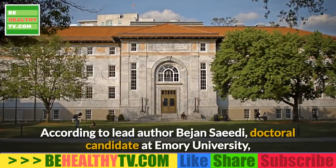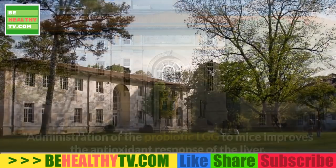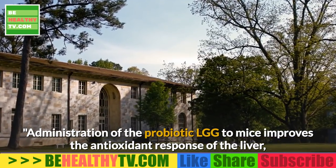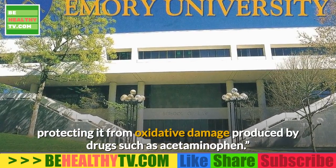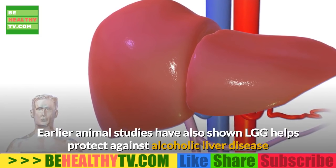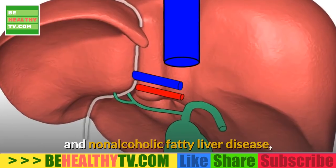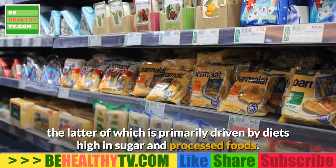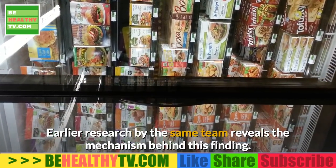Mice were first given food with added LGG for two weeks and were then given a toxic dose of acetaminophen known to cause serious liver damage by increasing oxidative stress. Interestingly, the animals pre-treated with LGG had far less liver damage than untreated mice. According to lead author Bajeon Say Evie, doctoral candidate at Emory University, administration of LGG to mice improves the antioxidant response of the liver, protecting it from oxidative damage produced by drugs such as acetaminophen. Earlier animal studies have also shown LGG helps protect against alcoholic liver disease and non-alcoholic fatty liver disease.